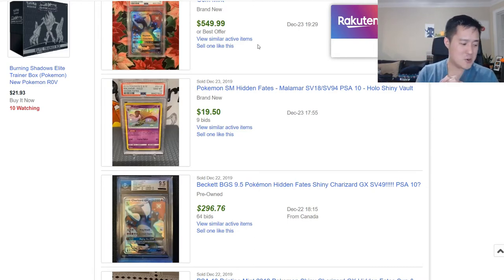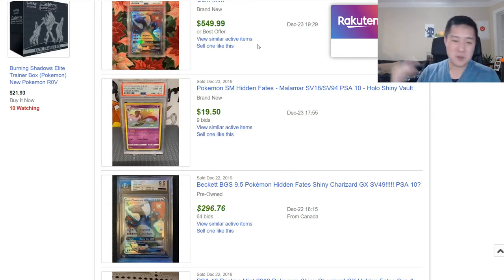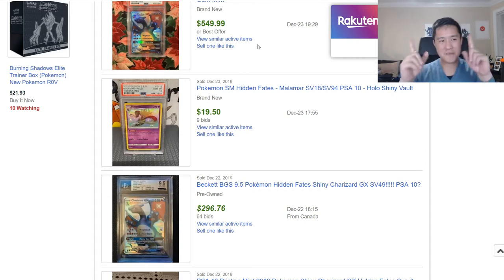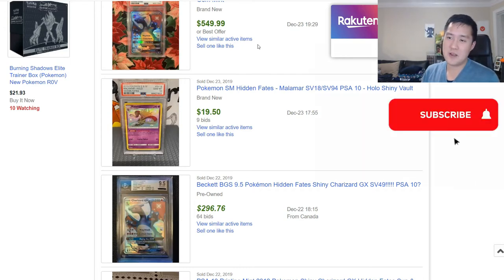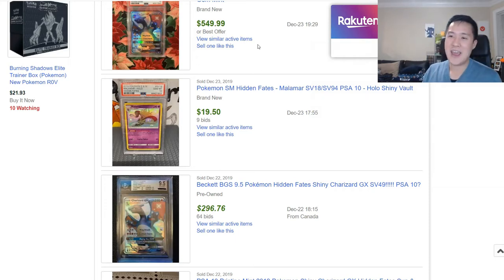Next, I want to jump into a pretty exciting topic: what do we think might be something we want to look at come this year, 2020? A couple of videos ago we picked up a new PSA card — shout out to Garfield who hooked us up. It was a PSA 10 gem mint non-holo Charizard Expedition from 2002. That's the set and era that I'm pinpointing as what I want to buy into this year — I'm pretty confident it'll definitely go up.